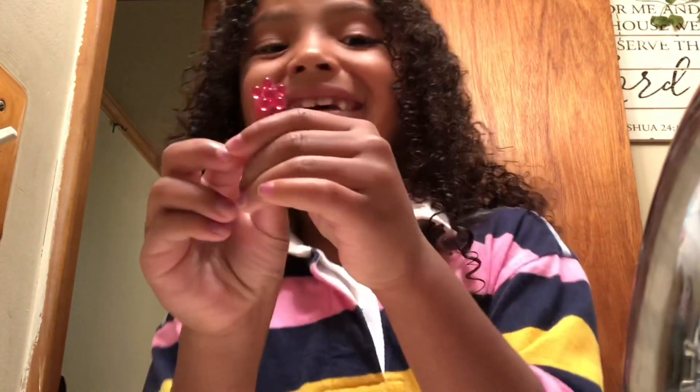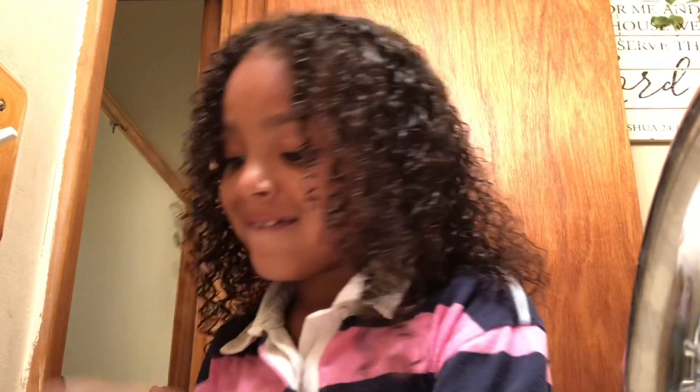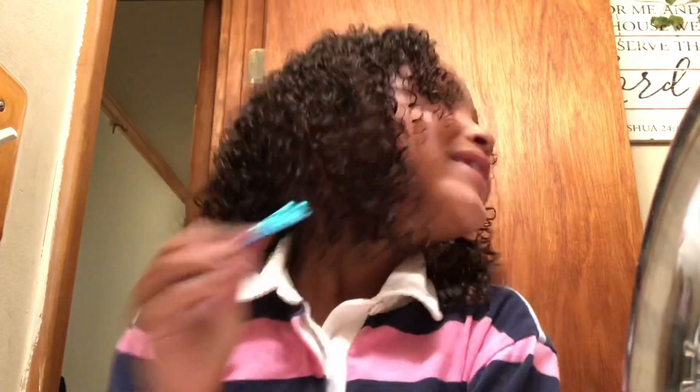You ready for school tomorrow? Yeah, and I even got a lunch stop. And the order is pink, blue, green, blue, green, green, green.